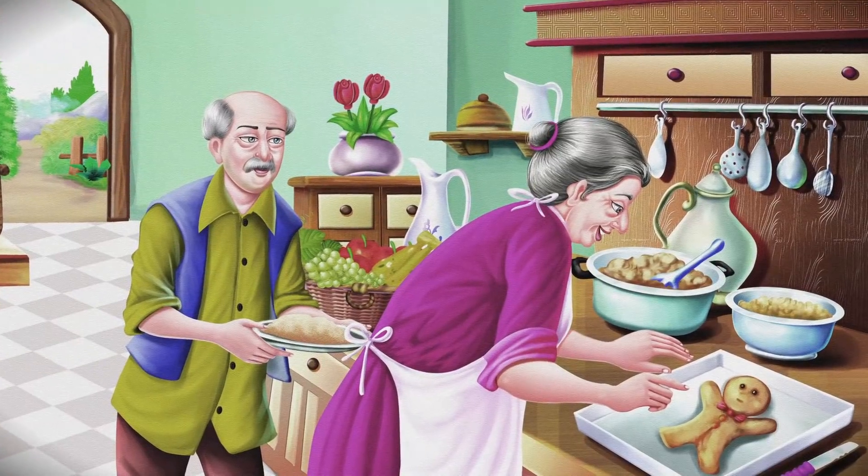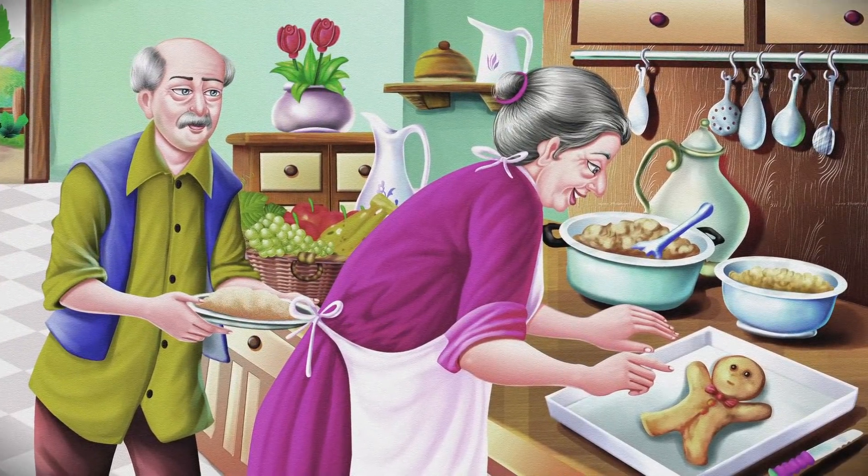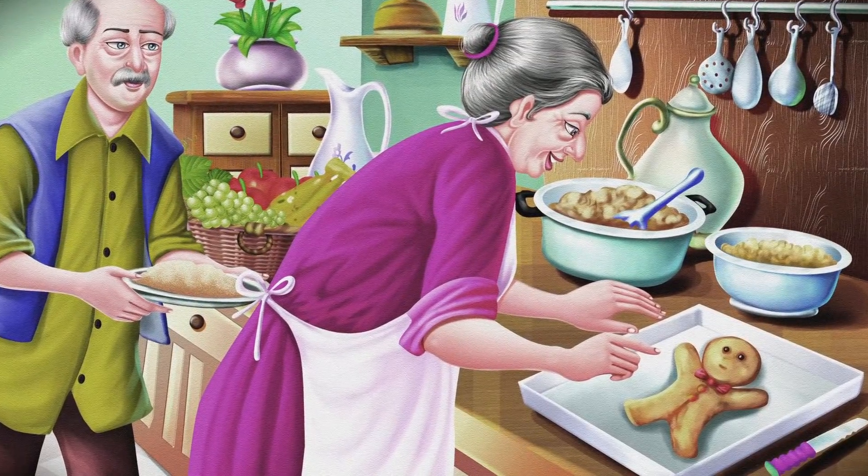Hello. Once upon a time there was a little old man and a little old woman. The little old woman decided to make a gingerbread man. She made him, he ran — okay. Now I think we all know how this one ends. The gingerbread man continues to run from his makers, ultimately ending in his predictable demise by a sly and cunning fox.